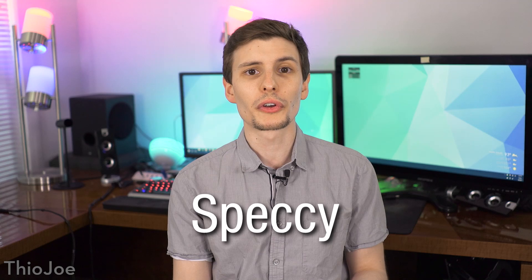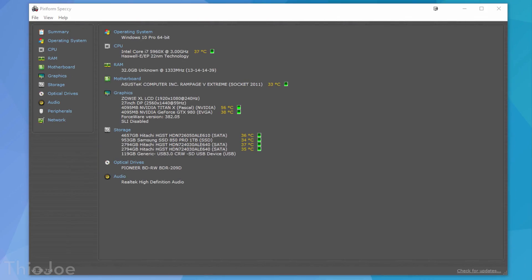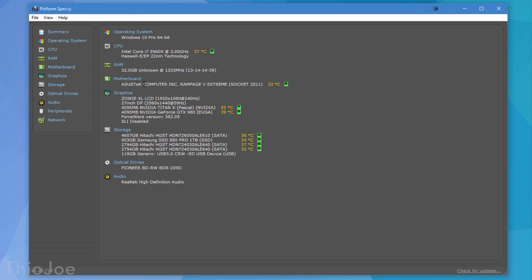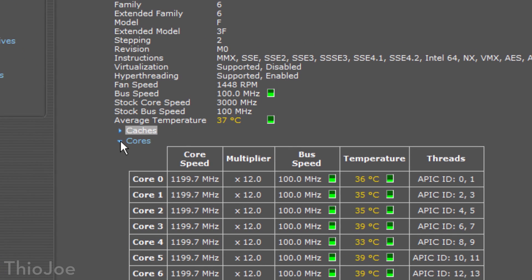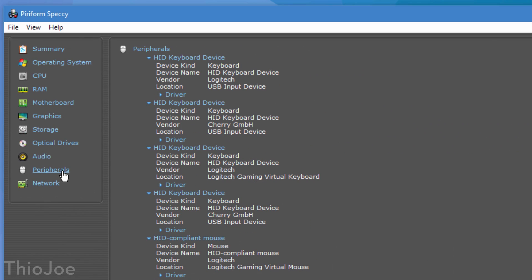Number 3, this one is very straightforward — it's called Speccy, and it simply shows your computer's specs. Another pun. The thing I like about this one, compared to other similar programs, is I think it just looks nicer. It has a nice simple layout and the information is well organized. The summary page shows basic info about the main components, or you can dive deeper into each on the left, and it will give you more information about your computer than you will ever probably need.